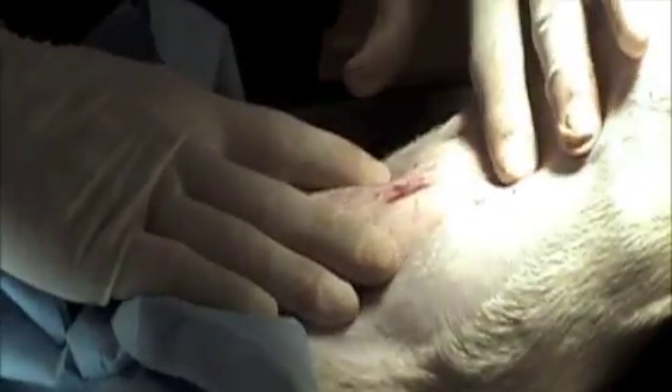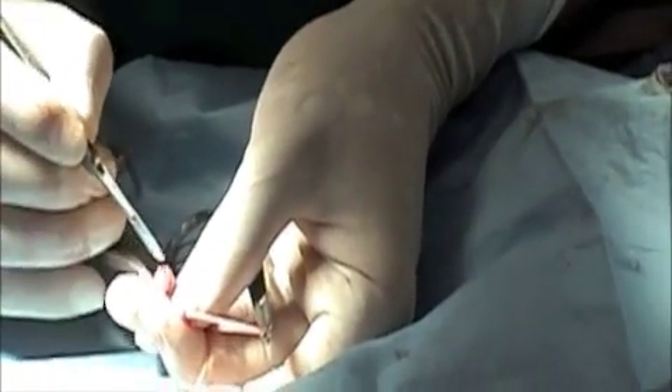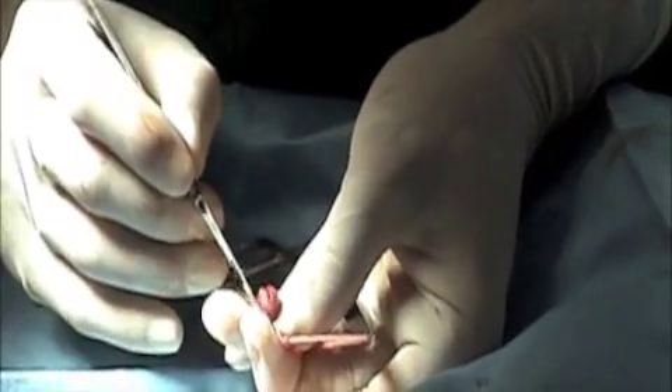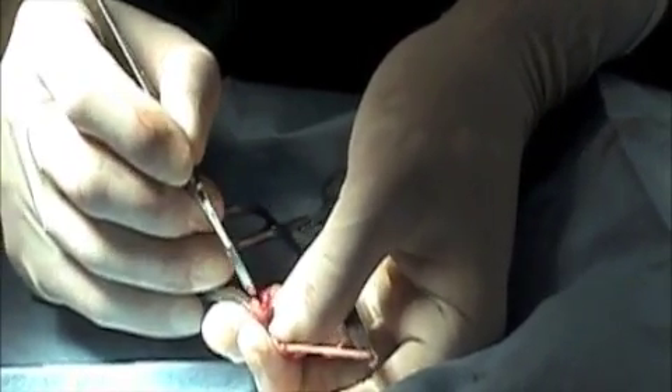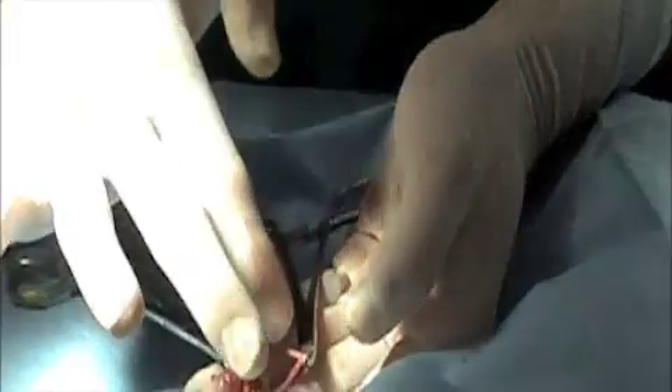We closed the incision already, and this is what we got — the testicle structures, and they are indeed testicles. Interestingly, what would be the horns of the uterus were bifurcated. There was a bifurcation there.